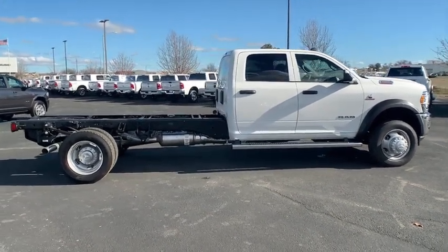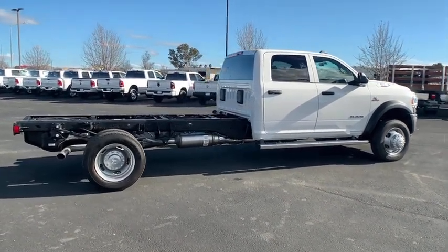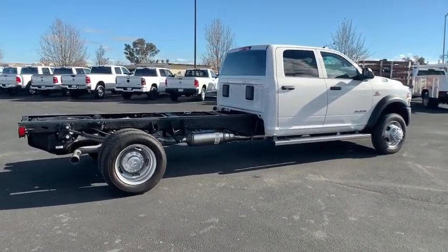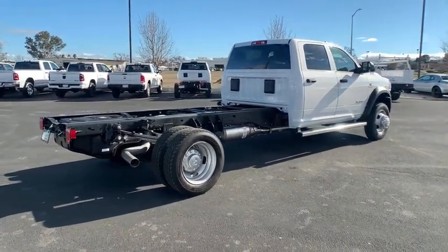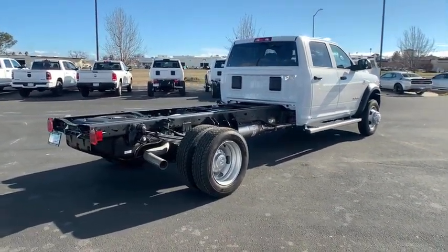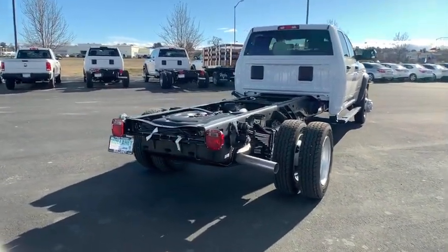Here are some of this vehicle's great options: Sirius satellite radio, remote keyless entry, overhead console, rear view camera, power mirrors, halogen headlamp, four-piece floor mat set. This beauty is sure to make you the talk of the neighborhood, so call or drop in for a test drive today.